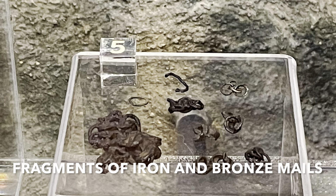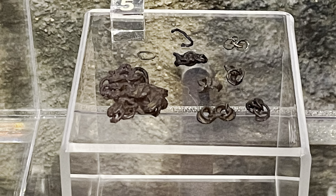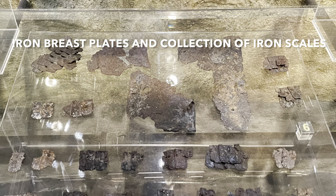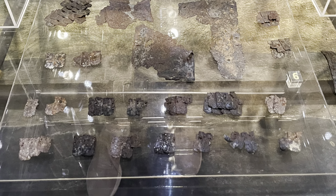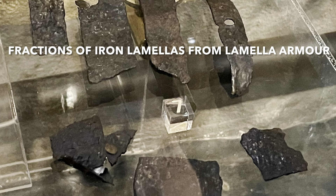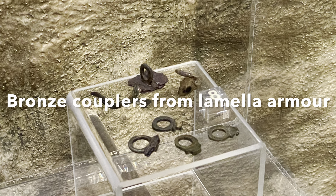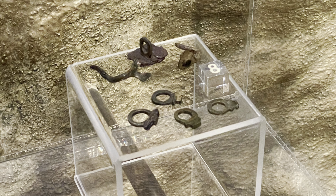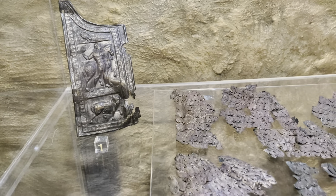There are examples of objects associated with the stay of the Roman legions in our territory, such as weapons and equipment components. You can see a lot of bronze, silver and iron components. From this, we now know that the equipment consisted of scale armour, bronze breastplates, or for example iron breastplates with iron scales.